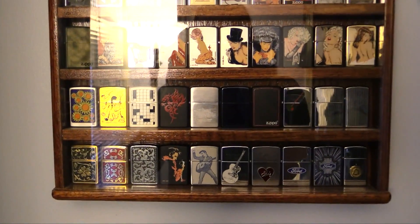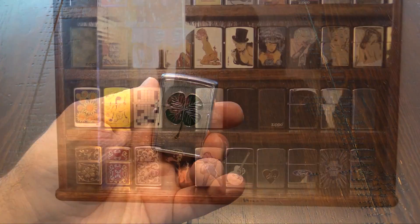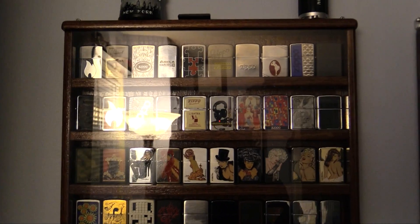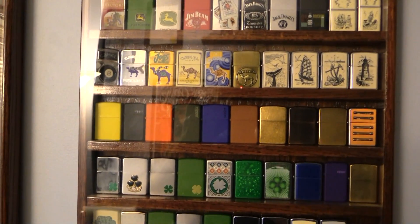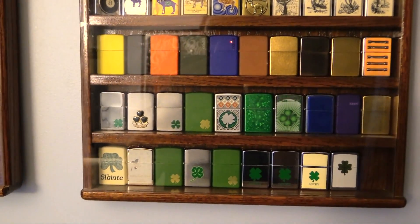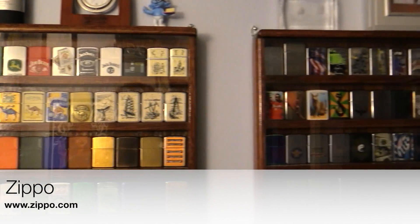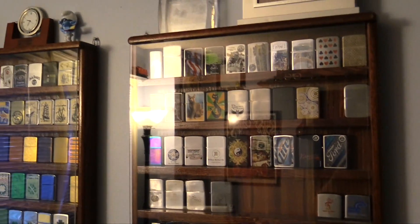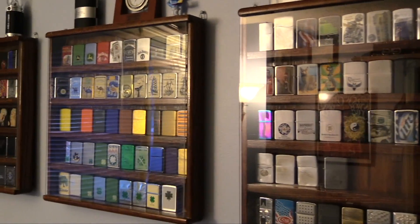Zippos are cigarette lighters. I don't smoke anymore — I used to in high school and college, but nowadays I enjoy the occasional cigar. Even when I did smoke, I didn't collect Zippos because I smoked; I collected them because I liked them, and I've been collecting these since I was a kid. As you can see, I've got a pretty decent little collection here — it's about 150 Zippos or so. I'm not trying to break any records, and none of these are especially rare or valuable. I just like collecting them because they look really cool.